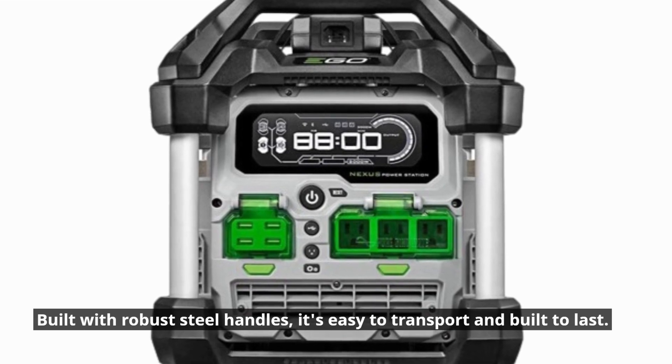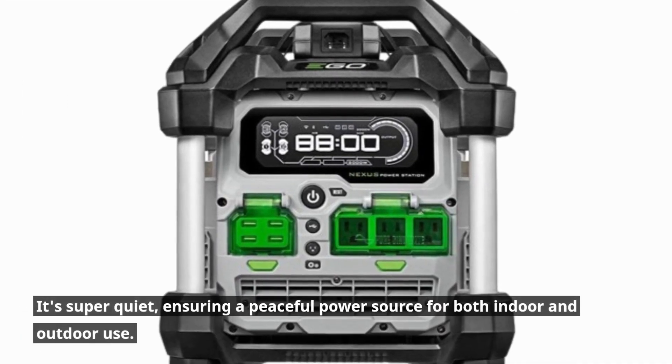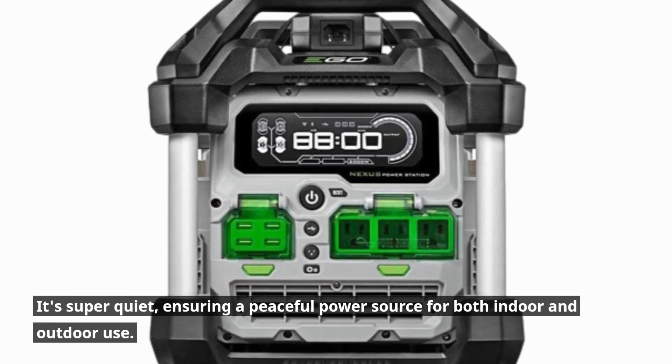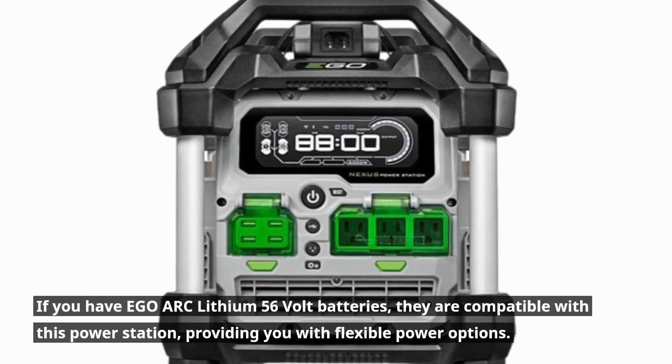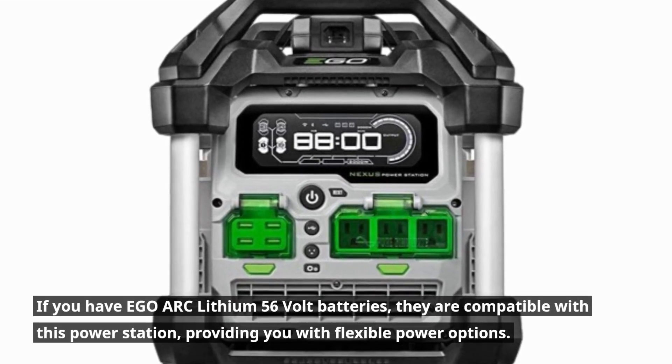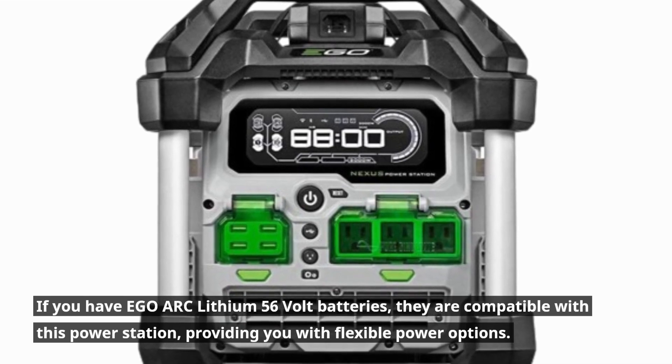Built with robust steel handles, it's easy to transport and built to last. It's super quiet, ensuring a peaceful power source for both indoor and outdoor use. If you have Ego Arc Lithium 56V batteries, they are compatible with this power station, providing you with flexible power options.